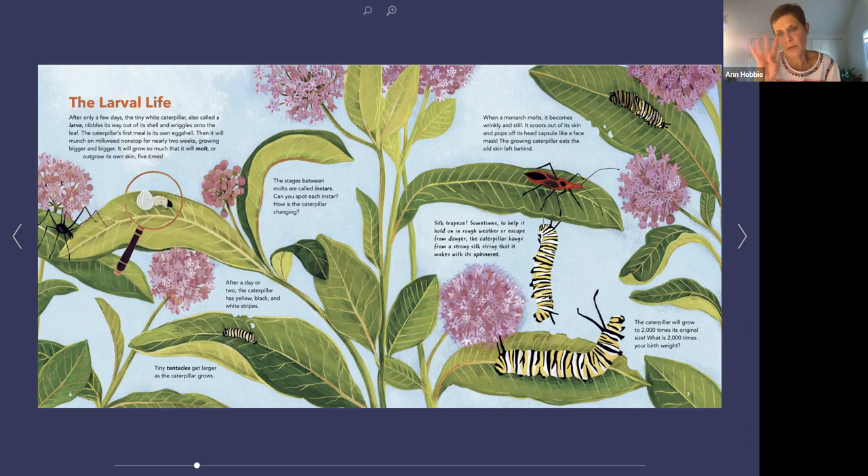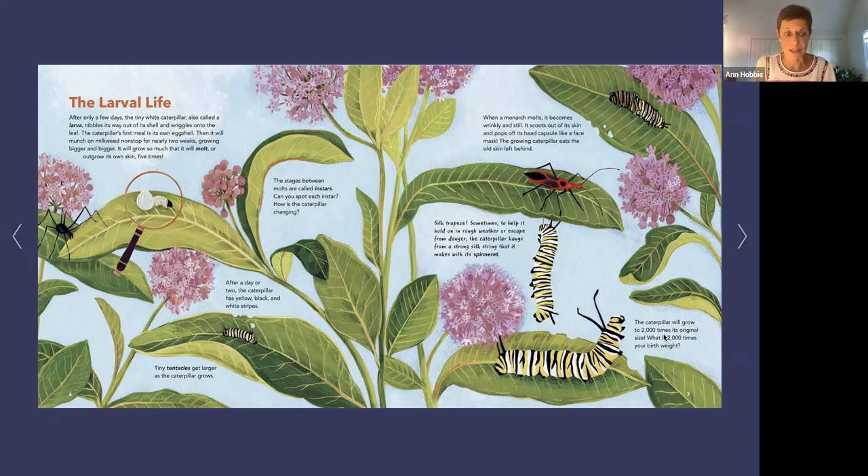I didn't catch that this was a fourth instar caterpillar in time to change it, so all you monarch aficionados out there who might have caught this mistake — believe me, I know I made it. The caterpillar will grow 2,000 times its original size. Turn to your parent and ask how much you weighed when you were born, then ask them to help you multiply that by 2,000 and imagine how big you would be right now if you were a monarch.